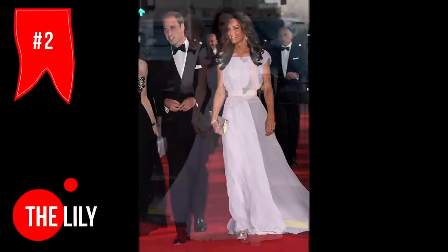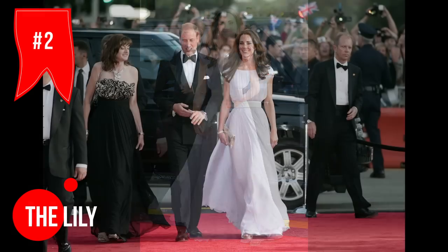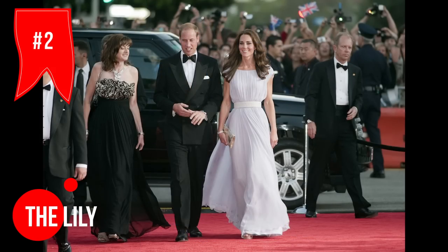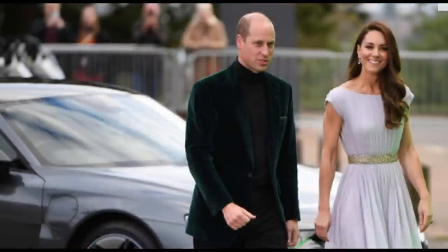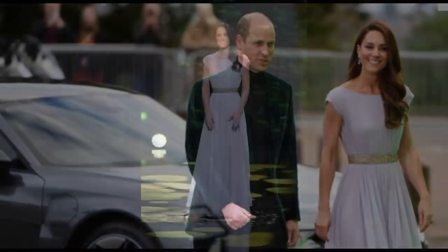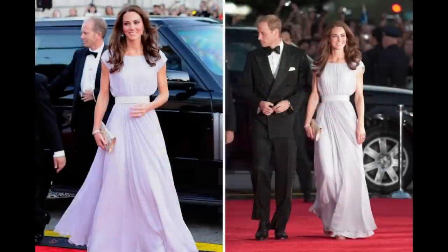Do you remember when William and Kate went to LA in 2011? At the BAFTA event, Kate totally slayed in a gorgeous lilac gown by Alexander McQueen. The dress had a sweeping skirt with soft pleats that looked amazing on her, and the lilac colour was just perfect. Let's not forget about her glittering accessories and those killer Jimmy Choo sandals.